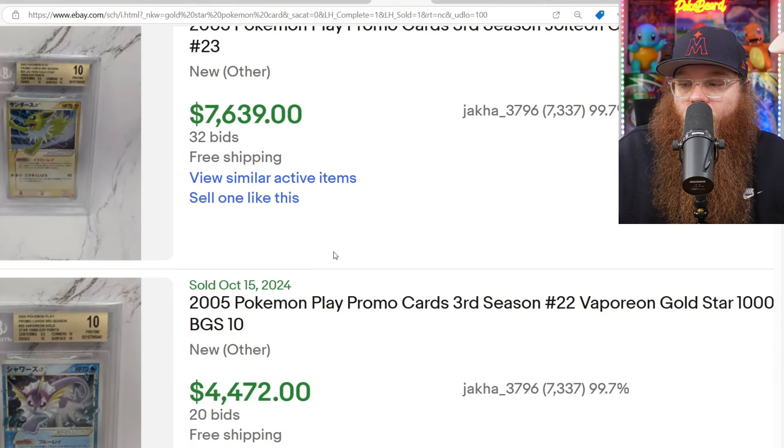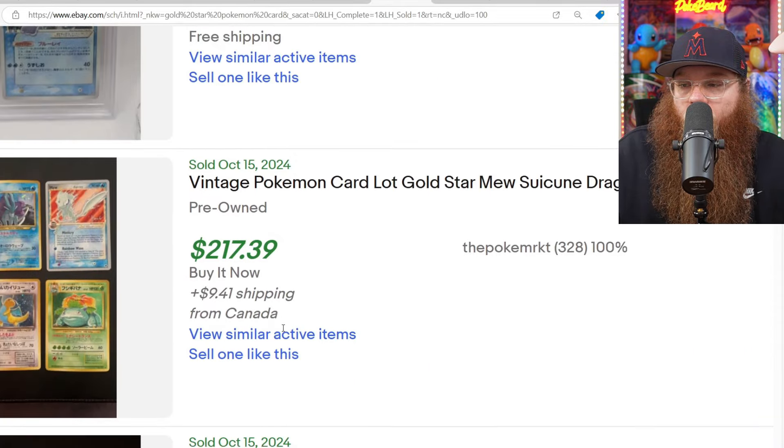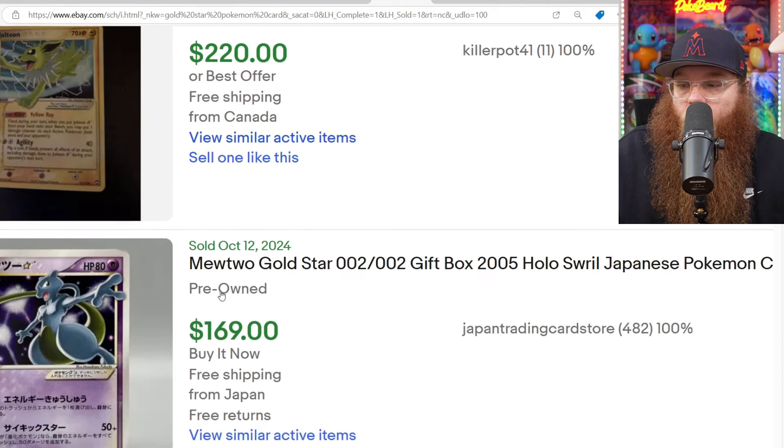The Jolteon sold for $7,639. The Vaporeon sold for $4,472 in the BGS 10. That is a little lot. We got a raw Jolteon damaged — sold for $220.